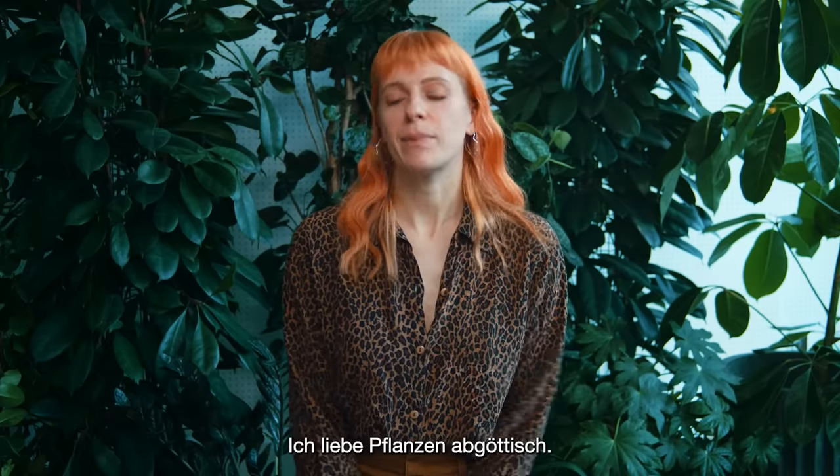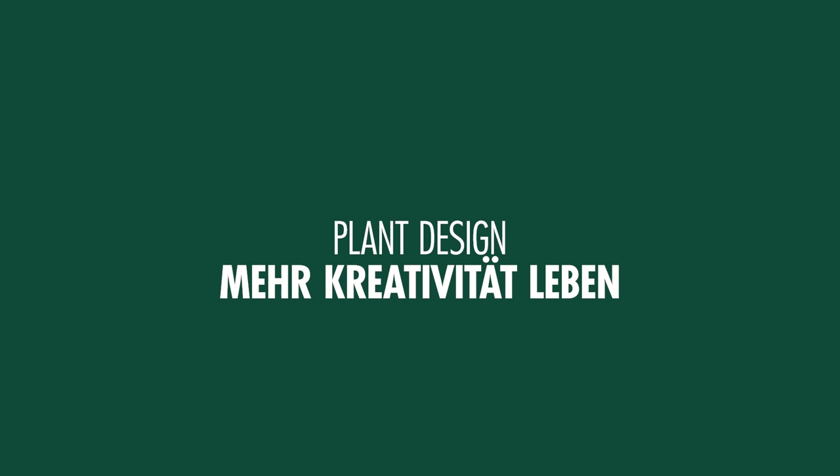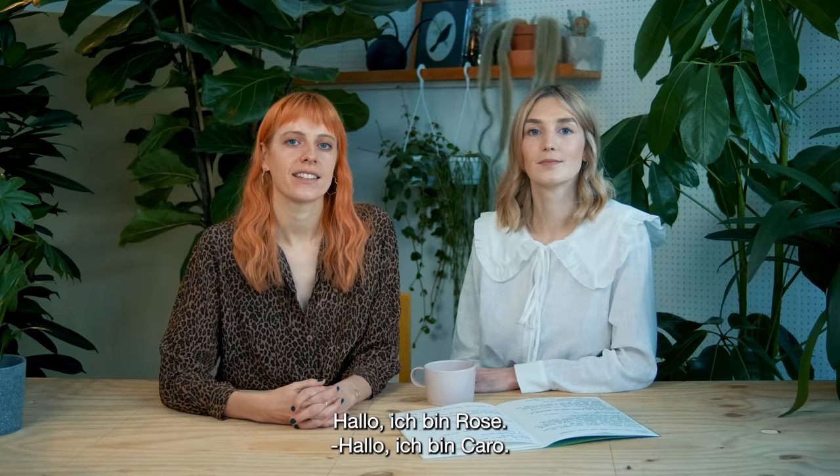I absolutely love plants because I really feel like they've got the power to completely transform a space. Hi, I'm Rose. Hi, I'm Caro. We're Roco and this is our masterclass.